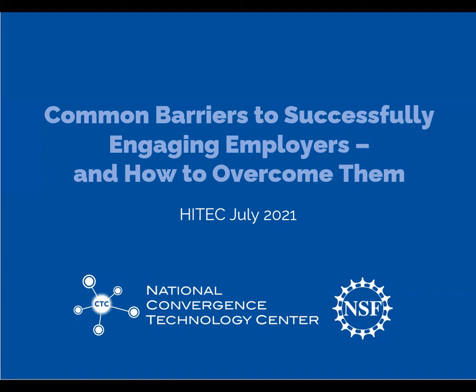Hello, everyone. Thanks for joining us. This is Mark Dempsey with the National Convergence Technology Center. We are based at Collin College, north of Dallas, and with me today is Ann Beheler. She is the PI of our NSF grant. We are here at HITECH to talk to you today about common barriers to successfully engaging employers and how to overcome them. I'm going to handle the first few slides, but then, Ann, please feel free to jump in if I miss a point.